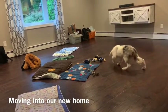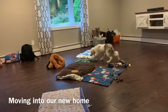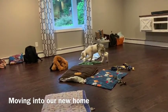Hey everyone, it's your down-to-earth dog lady here and I thought I would go over what it was like to move with our blind puppy into our new home.